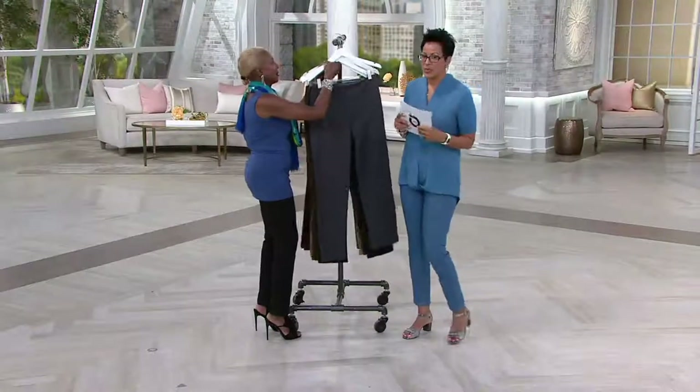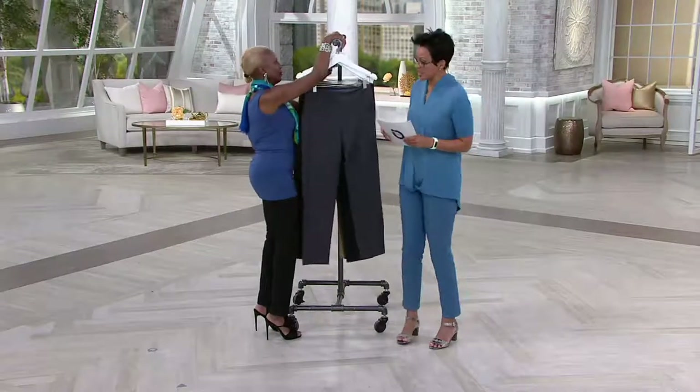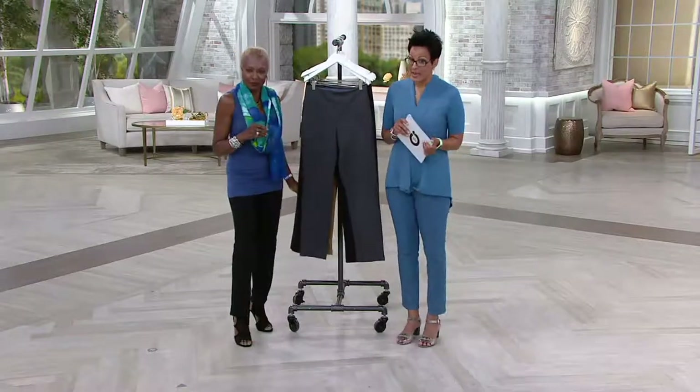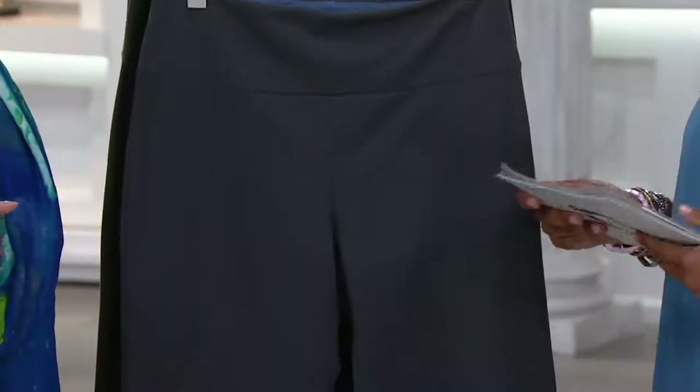We've got three inseams. Regular is 31 inches, petite is 28 and a half, and tall is 33 and a half.